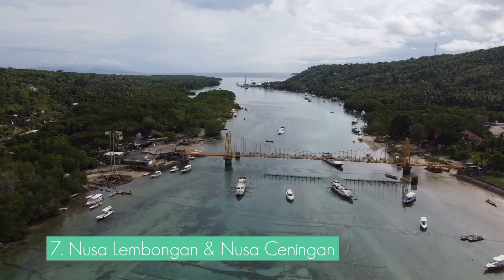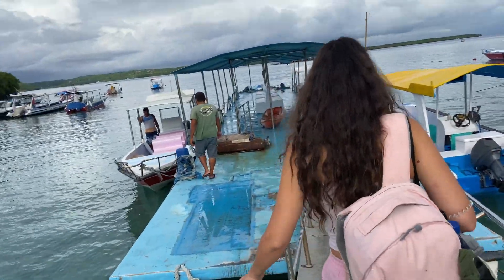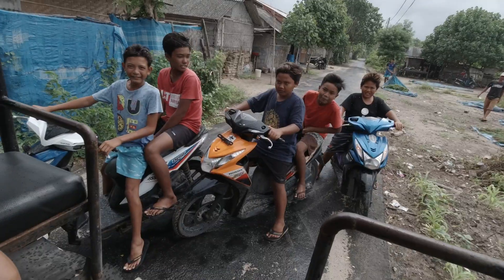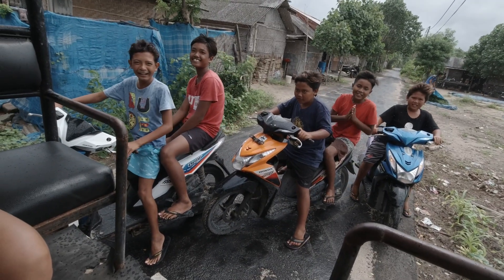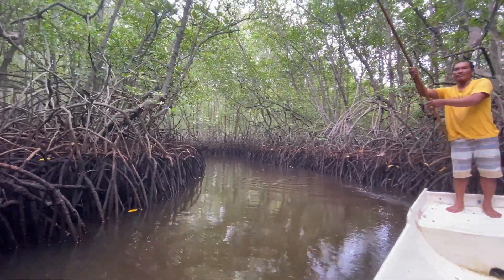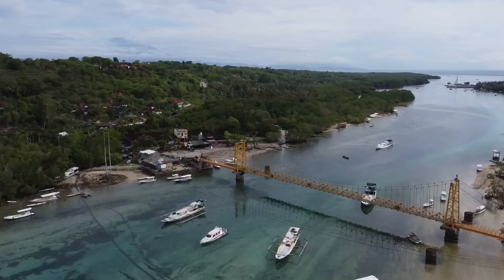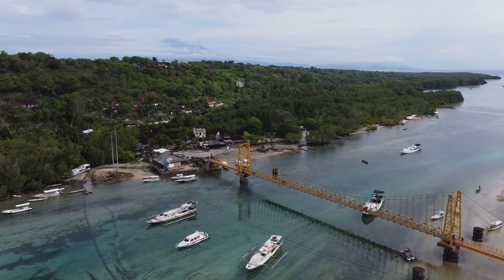The seventh spot you absolutely need to visit is Nusa Lembongan and Nusa Ceningan. These two small islands are five minutes away by boat from Nusa Penida and should be part of your trip. This makes a great day trip that should include Crystal Bay with its gorgeous colored water, the mysterious mangrove forests that you can explore by rented boat, and the famous yellow bridge that connects Nusa Lembongan and Nusa Ceningan.